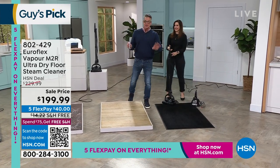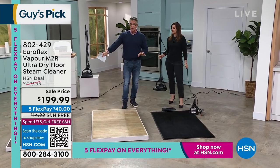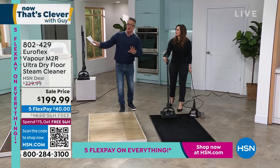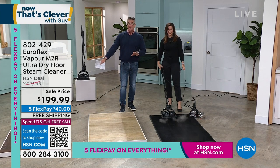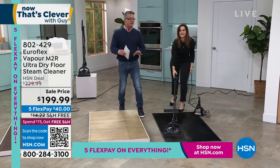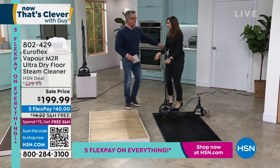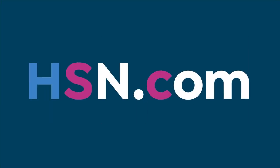It's the top of the line on the marketplace today. One more time: $30 off HSN, get a brand new HSN credit card and drop another $40 off that price — making it $159. FlexPay of only $40, and free shipping and handling. Rebecca, you're amazing — thank you so much. Love having you back.